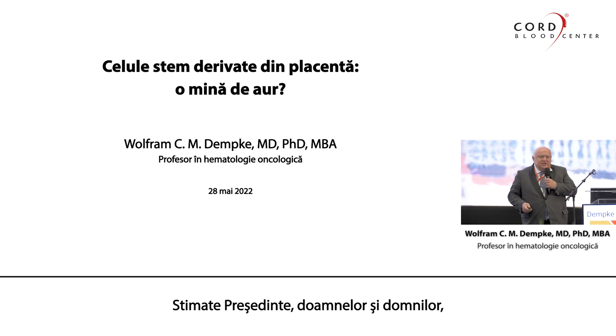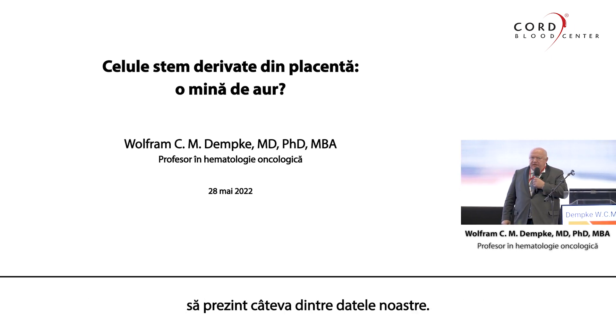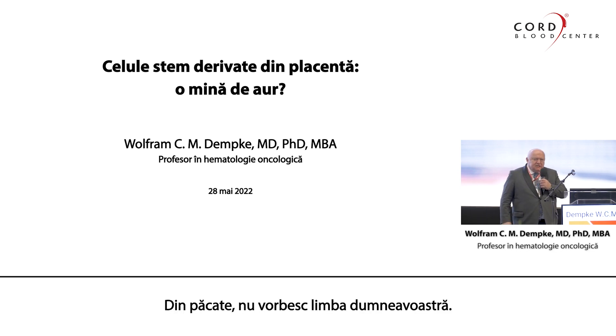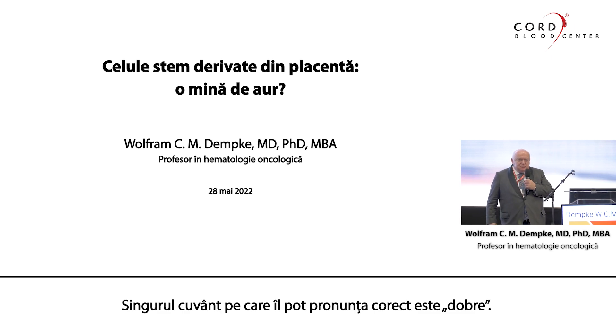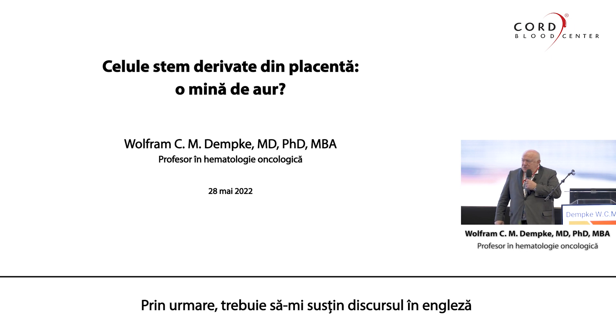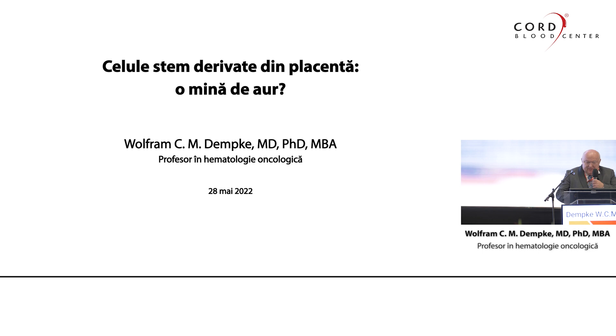Dear Chairman, ladies and gentlemen, first of all, I would like to thank the organizers for inviting me and to present some of our data. Unfortunately, I do not speak your language. The only word I can pronounce properly is 'Dobro,' therefore I have to give my talk in English and I will do my very best.